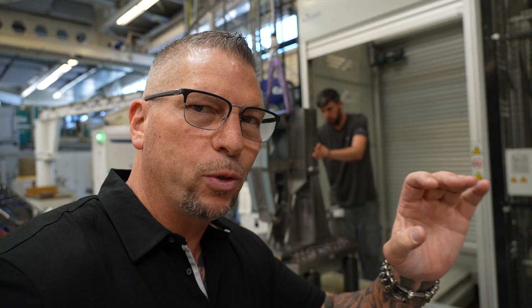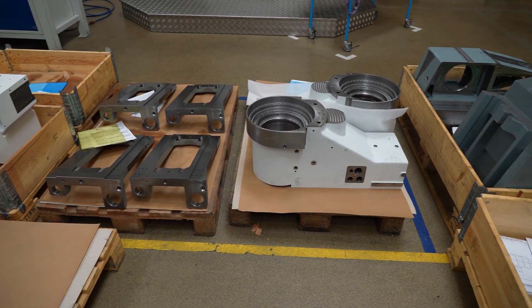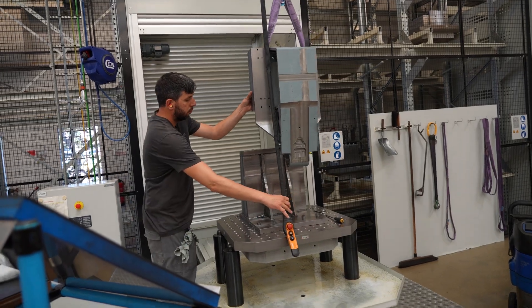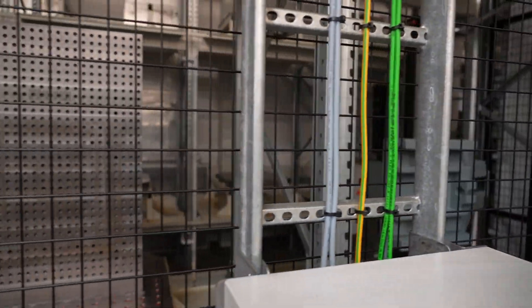Every single part has its own fixturing on its own tombstone or pallet. The pallets get loaded into the machine and then based on the schedule they set, the machine will actually go up and call the pallet.